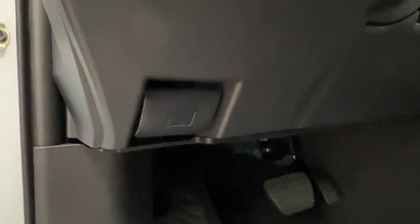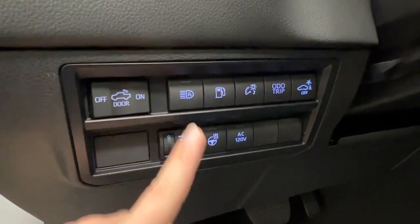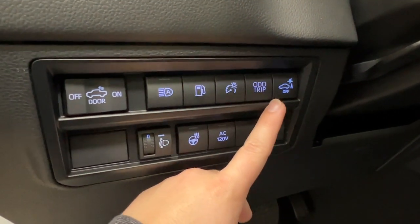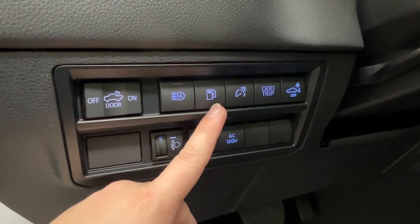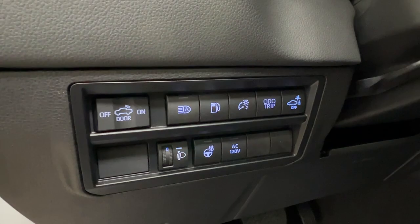The hood release latch is on the bottom left-hand side of the dash. Above that we have controls for your headlamps, heated leather steering wheel, AC 120-volt outlet, rear parking sensor, odometer trip, dash brightness, gas compartment release, and the controls for the rear bed light.